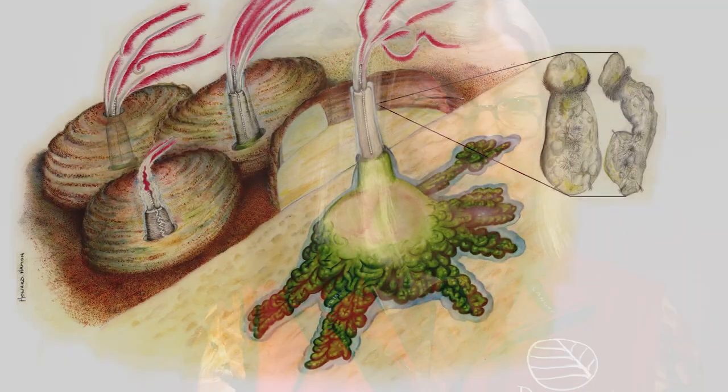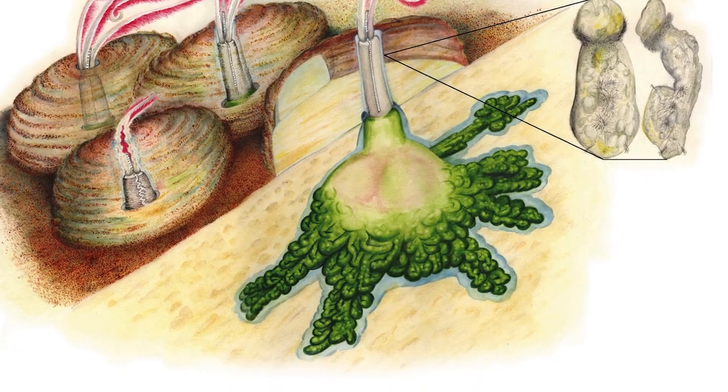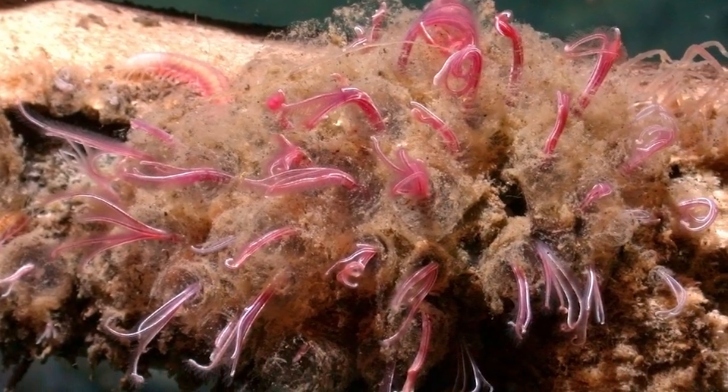In that root-like structure is a large sac called an ovisac which produces lots and lots of eggs, and a green tissue that covers the ovisac which actually contains bacteria. The worms actually depend on the bacteria in that root-like structure to produce enzymes to digest the oil and the cholesterol within the bone, which not only feed the bacteria but feed the worm itself.